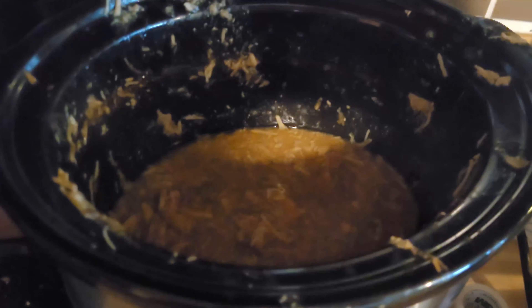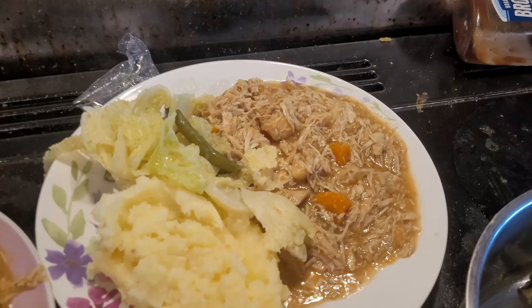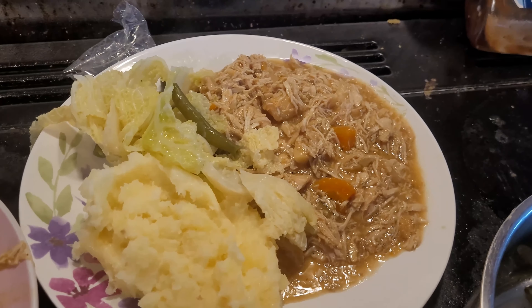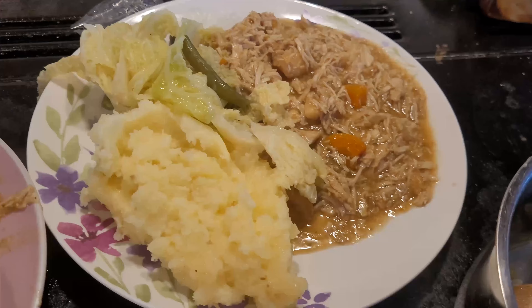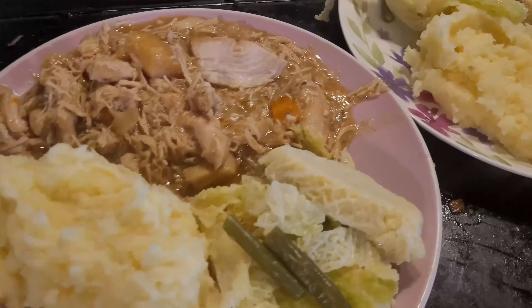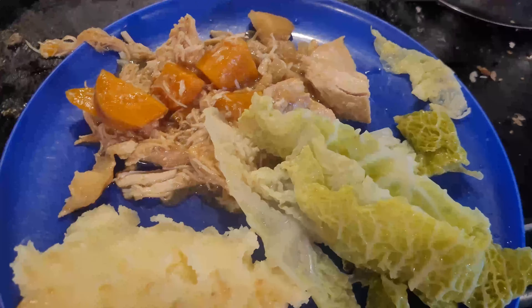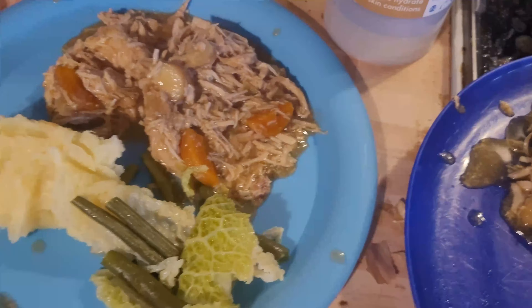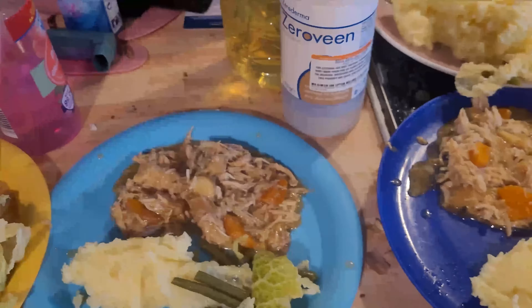It is Sunday's evening meal. I've done a slow cooked casserole - it's been in the slow cooker. We've got slow cooked chicken casserole with parsnips, carrots and onions. Simon's done some mash and cabbage and green beans. That's mine, Ellie's, Chloe's, Jack's and Lily's - that's our evening meal for Sunday.